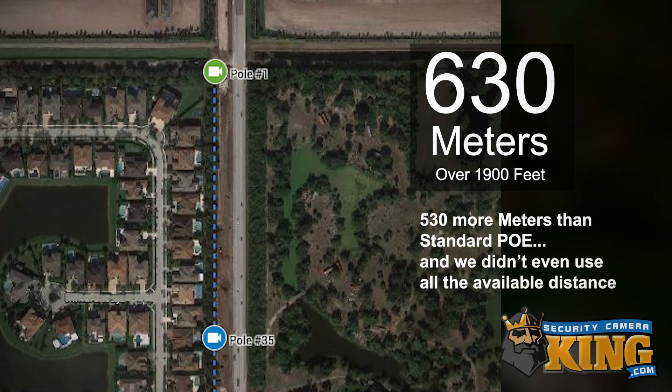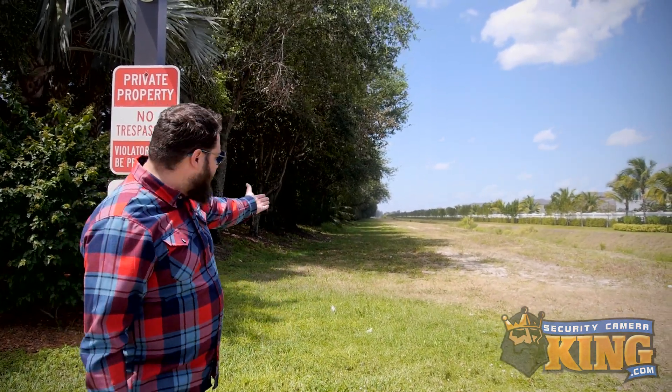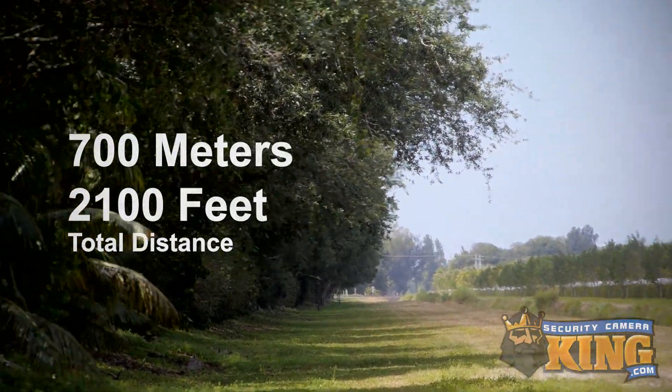That's 530 more meters than standard PoE is even able to reach. And we didn't even use all of our available distance with EPOE. The end cable that powers the pole is actually terminated an additional 300 feet away, bringing the grand total distance to 2,100 feet or 700 meters powered over EPOE.